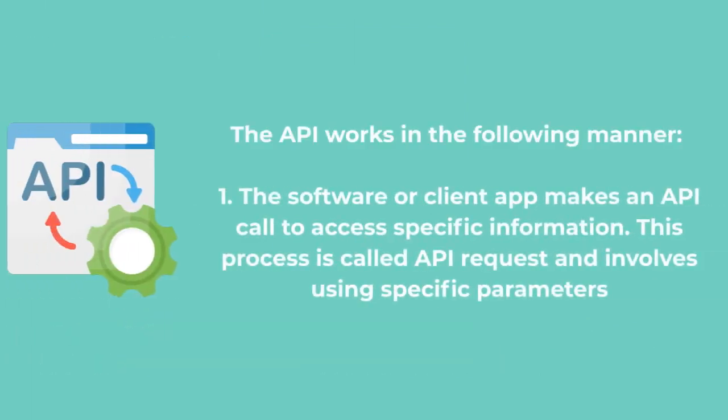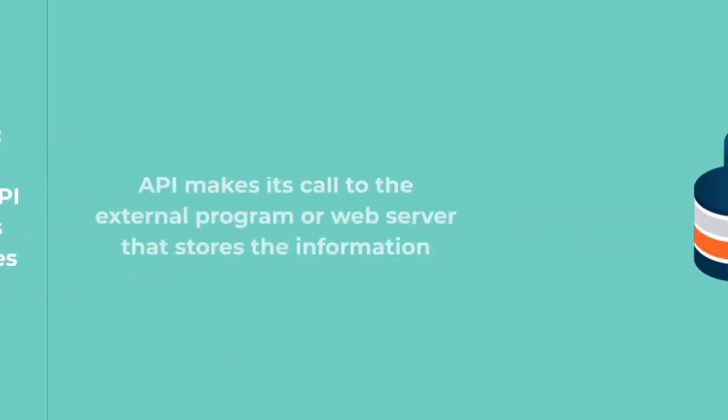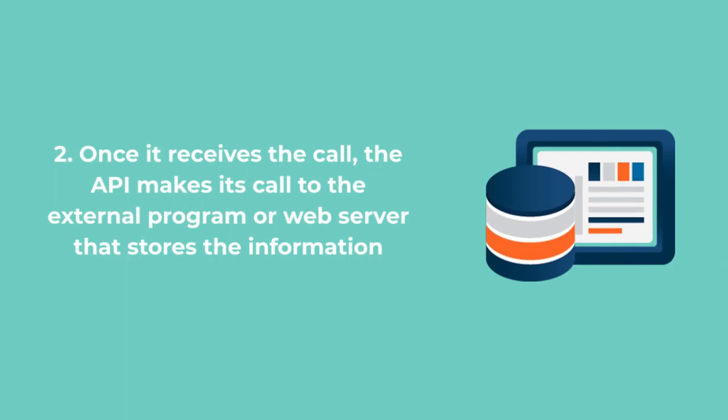The API works in the following manner. The software or client app makes an API call to access specific information. This process is called an API request and involves using specific parameters. Once it receives the call, the API makes its call to the external program or web server that stores the information.